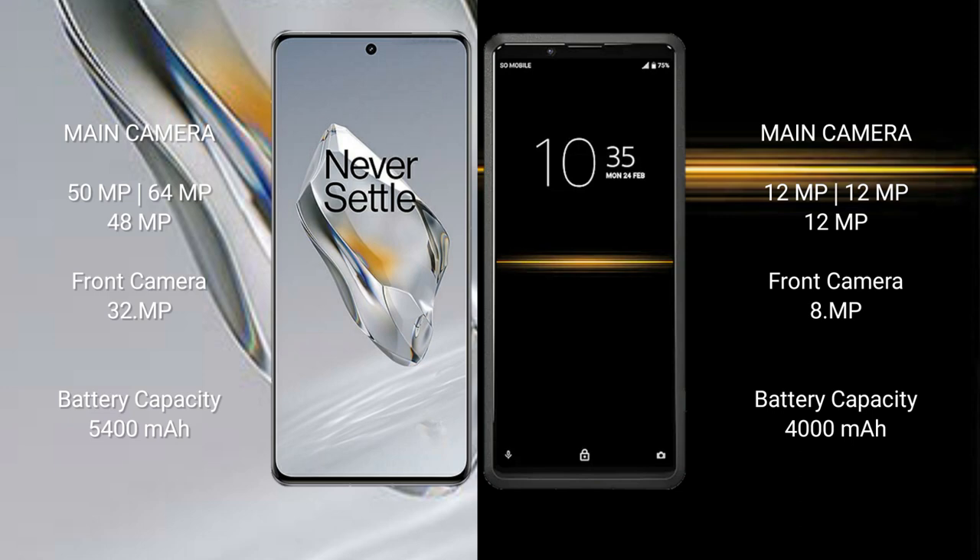OnePlus 12 has a 5400mAh battery with 100W fast charging support. Sony Xperia Pro has a 4000mAh battery with 21W fast charging support.